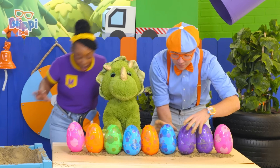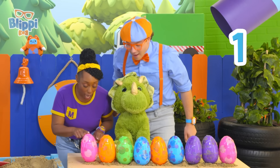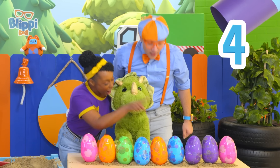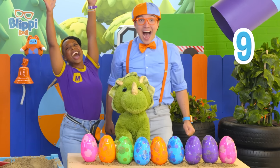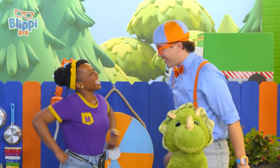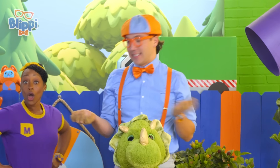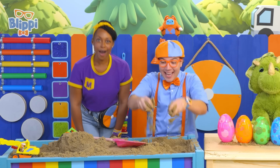Every egg in their place, and now it's time to count them. One, two, three, four, five, six, seven, eight, nine. Yeah! That's so fun — I love digging in the sand. It's so much fun to play with it, and it feels so nice and cool on your hands.